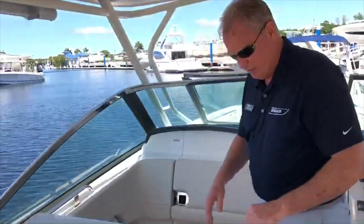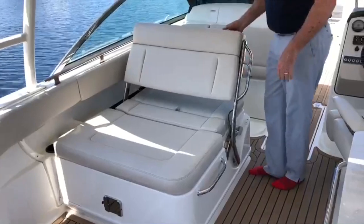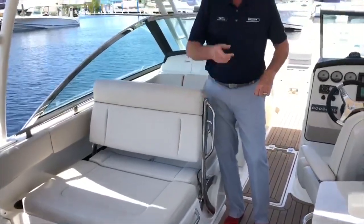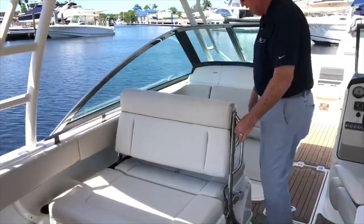This seat is really cool. So this is a 270 Vantage, or dual console as it's also called. The seat does a lot of things — it puts you in a lot of different positions depending on what you want to do. Maybe you have the dolphins chasing the boat — we're going to teach you how to do that. You can sit here, watch the dolphins, have people in the back seat with it pulled down.